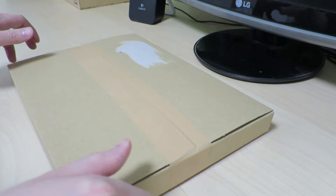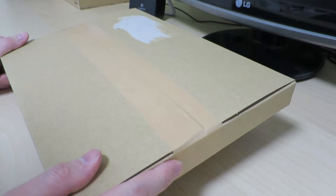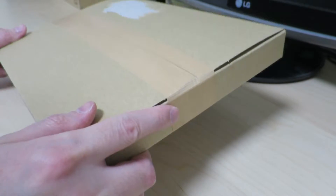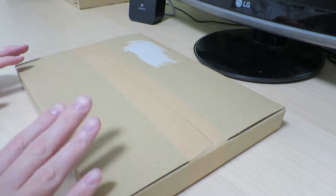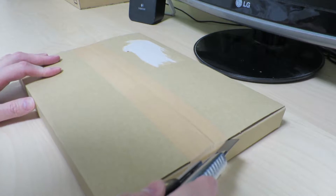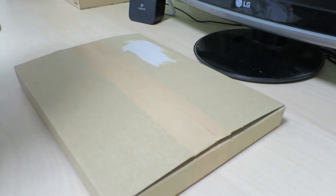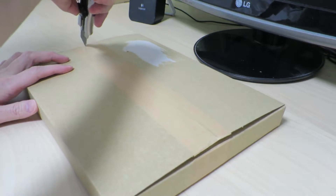Good evening. This is a package that arrived in the mail yesterday. It has some goodies in there so I'm going to go ahead and open them. It's a little package — let's see what we have in here.